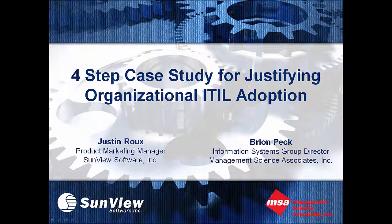Welcome to a four-step case study for justifying organizational ITIL adoption, a webinar presented by Sunview Software and co-presented by one of our current customers of our Change Gear product, Management Science Associates, or MSA. My name is Justin Rue. I'm a product marketing manager here at Sunview Software, and I'll be leading the presentation today. I also have a co-presenter from MSA, Brian Peck, and he will be going over those four steps for his particular case study.